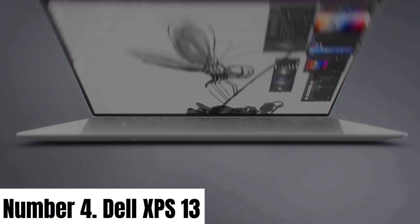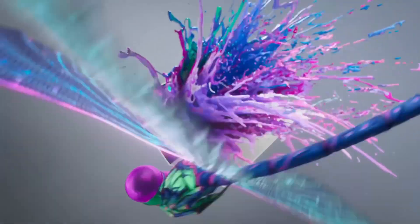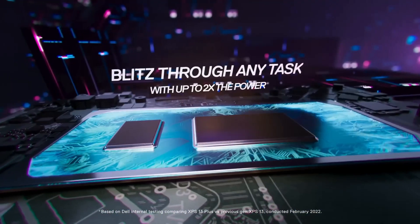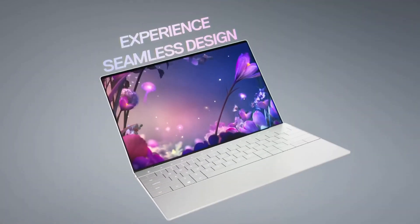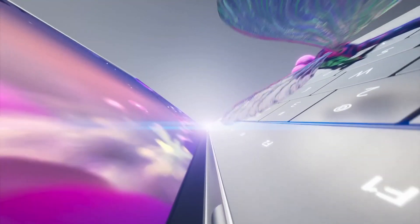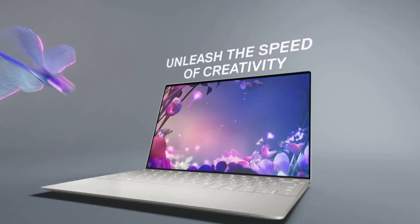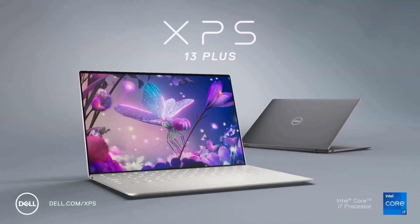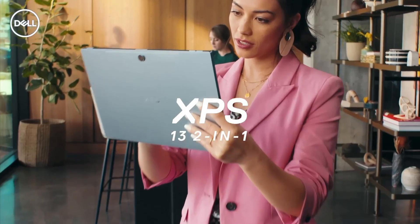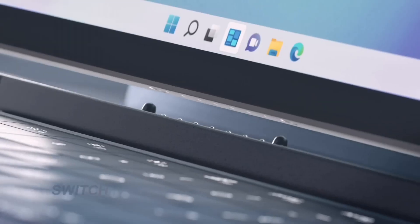Number 4: Dell XPS 13. The Dell XPS 13, a flagship Ultrabook, redefines the laptop experience with its exceptional combination of power, portability, and style. Encased in a premium CNC-machined aluminum chassis, it exudes a sleek and modern aesthetic. The 13.4-inch infinity-edge display maximizes screen real estate with an ultra-thin bezel, delivering vibrant 4K resolution and sharp colors, making it ideal for both work and entertainment.